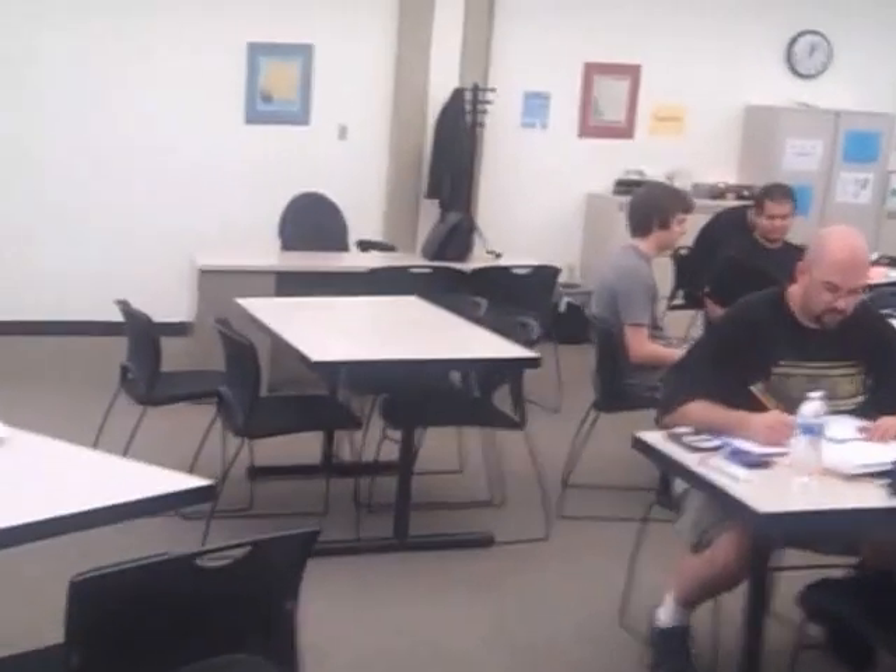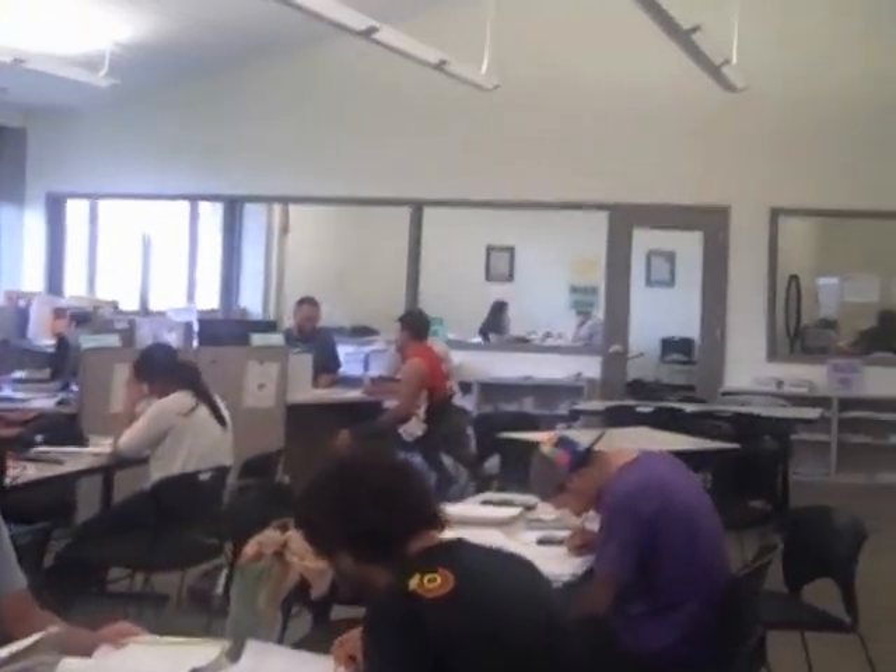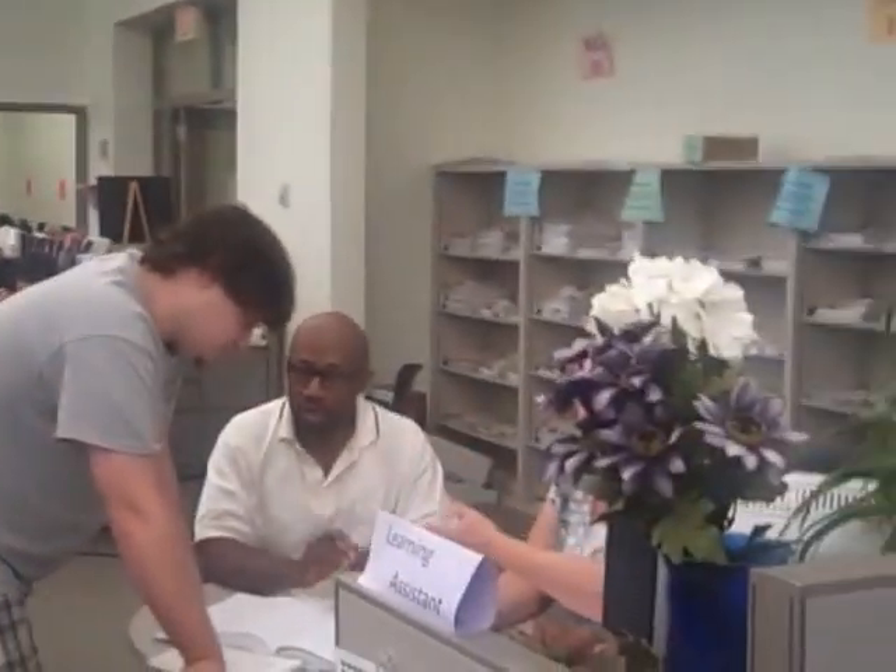When you enter the lab, you can sit at a table and get your work organized. When you have questions, just approach someone at a desk who's free and let them know what class you're in. They will invite you to sit down so they can discuss your questions with you. You may also be required to log in at the Assistant's desk using your Student ID number.